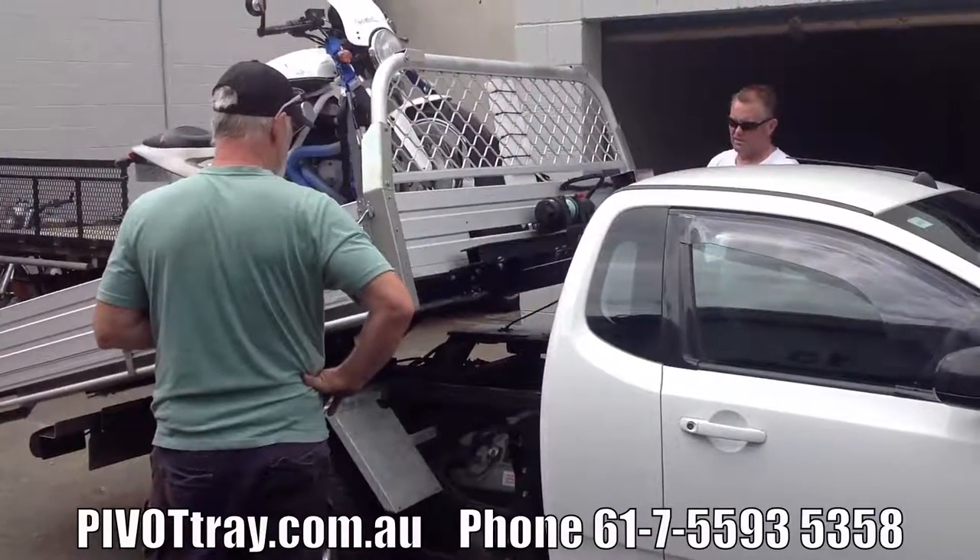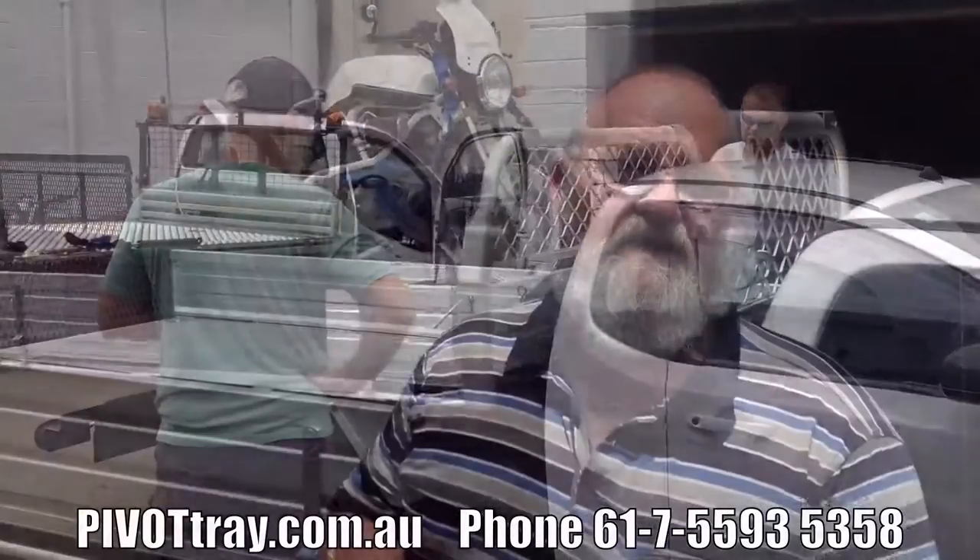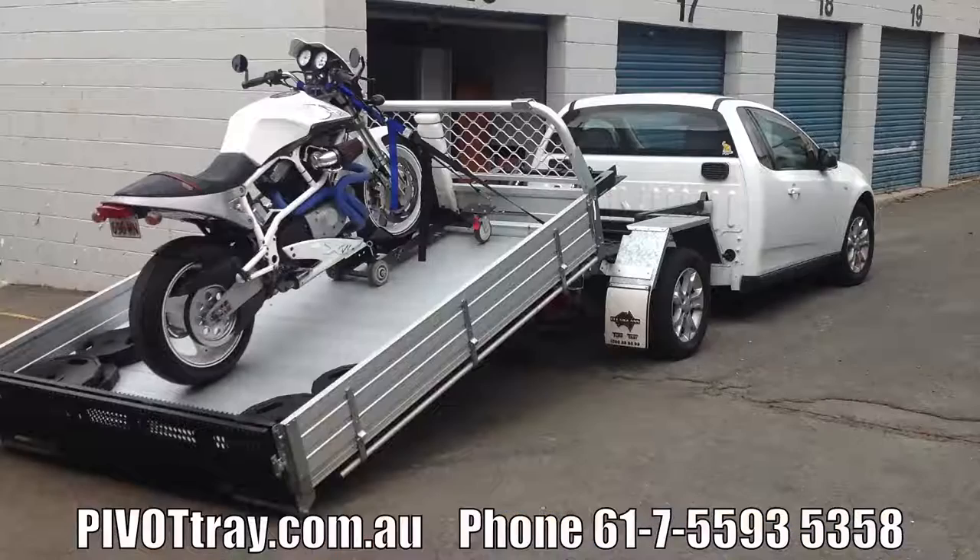This is a brilliant, absolutely brilliant system and I fully recommend it to anybody wanting to turn their ute into some sort of tipper or tilt tray system. Pivot Tray is the place to go. I've got nothing but praise for the guys - their service has been excellent, their follow-ups have been brilliant, and the product is just wonderful.